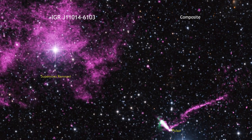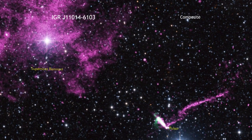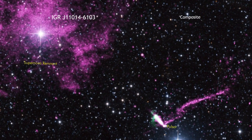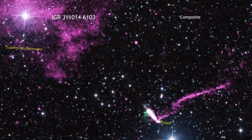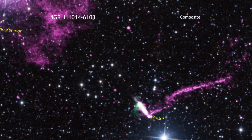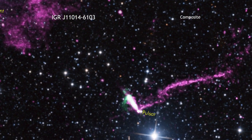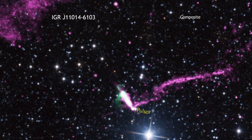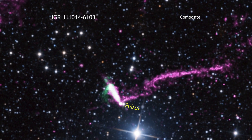Astronomers have found a remarkable object in our Milky Way galaxy. This object is a pulsar, a spinning dense core that remains after a massive star has exploded and collapsed. When this pulsar was created, something interesting happened, because this pulsar is racing away from the supernova remnant where it was born at a speed between 2.5 million and 5 million miles per hour.